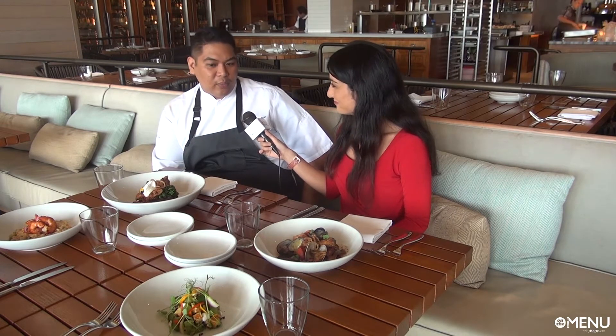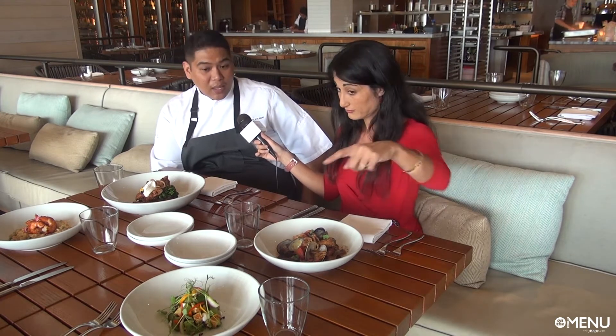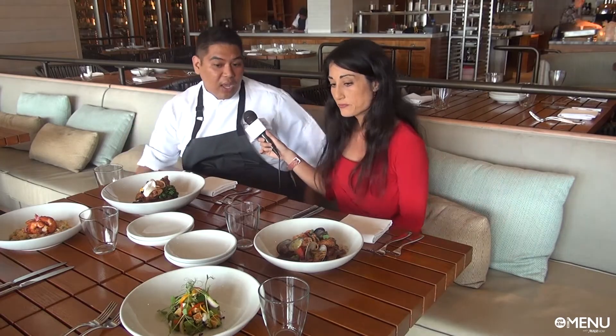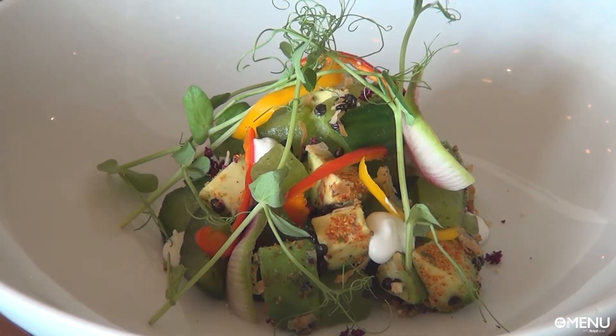So our first course, we're showcasing our vegan option. This is our melon ceviche — a little avocado, compressed local cucumbers from Suzar Farms upcountry, and a little bit of coconut fluid gel on there. That dish is vegan, gluten-free, and dairy-free.